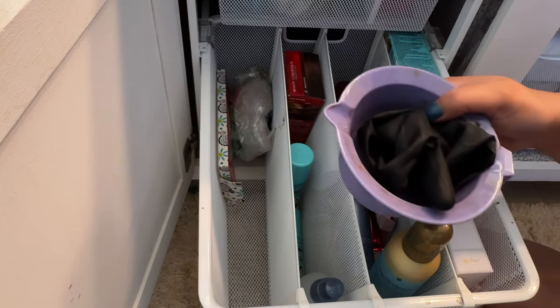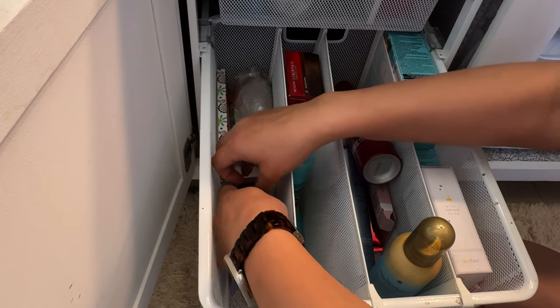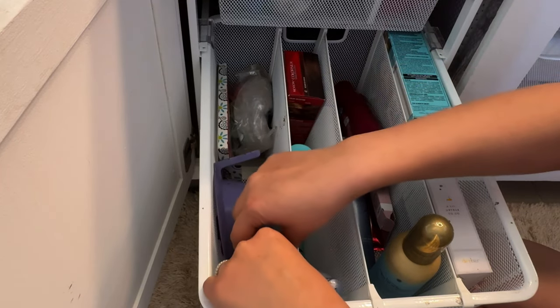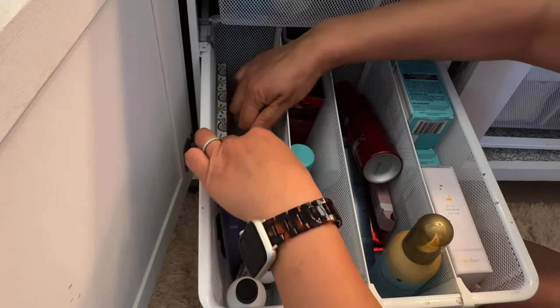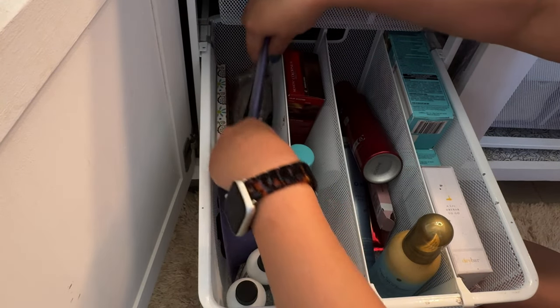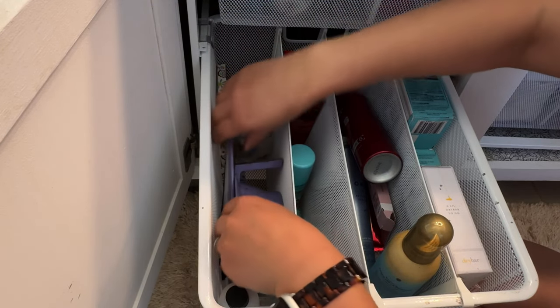Here's the bowl and the gloves for my hair coloring. These are the tools. I think it would be nice if I had some sort of container for them, but I do not. So I'll just keep them here for now.